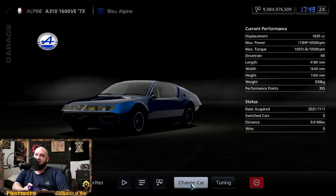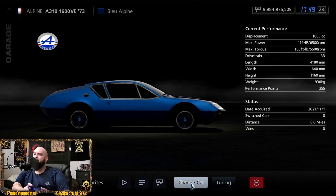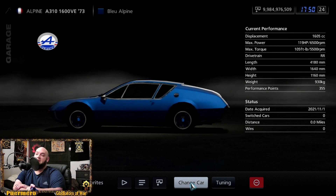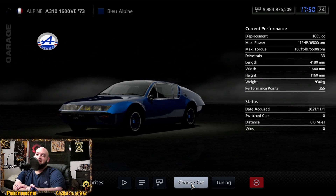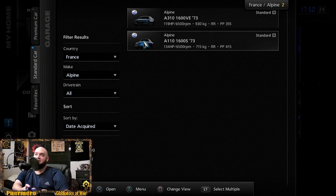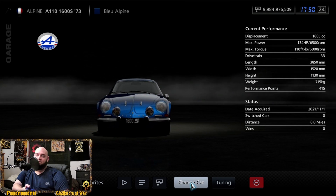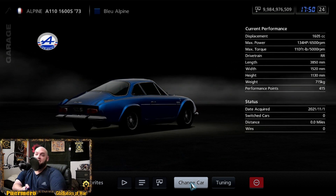We've got Alpine — reminds me of those car stereo brands. The 1973 A310 1600 VE has a wide rear end and is sitting at 119 horsepower and 105 foot-pounds of torque. It's rear-engine rear-wheel drive, so that hatch window in the back is how you access the motor. Those headlights in the front — what a style. Then there's the Alpine 1973 A110 1600S at 134 horsepower and 110 foot-pounds of torque, also rear-engine rear-wheel drive.